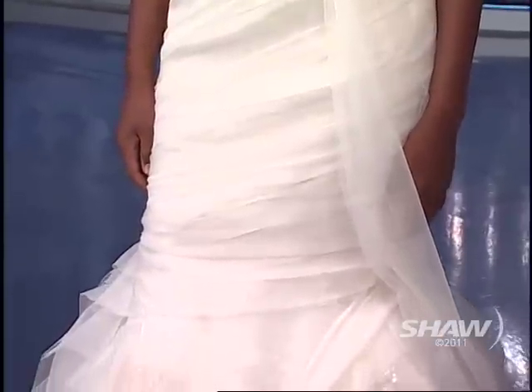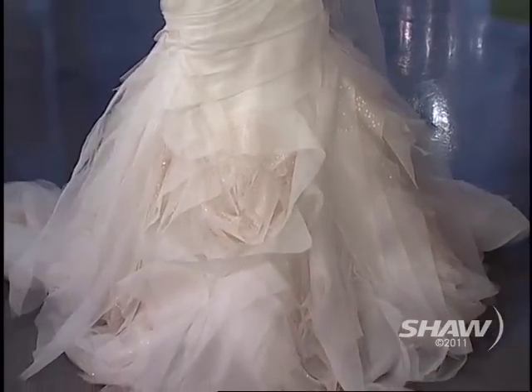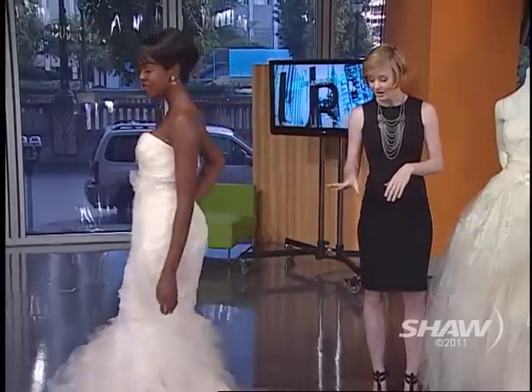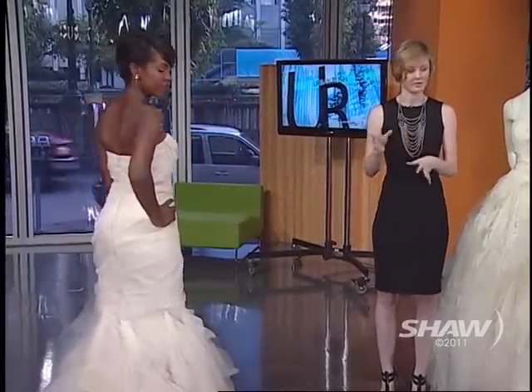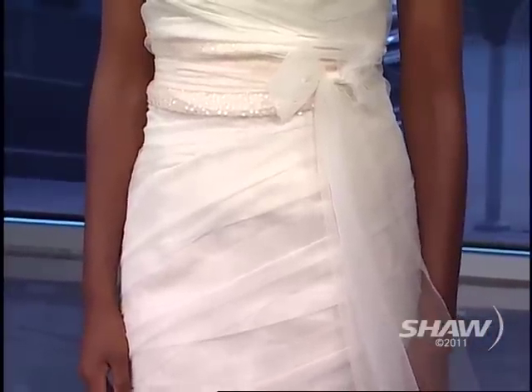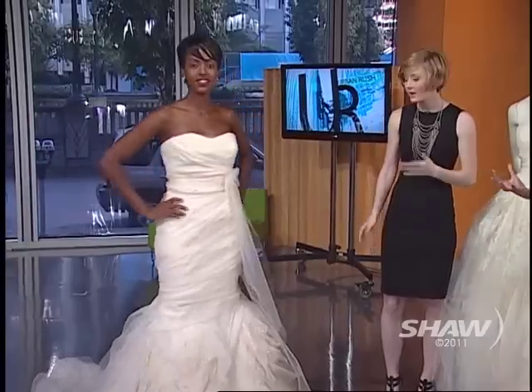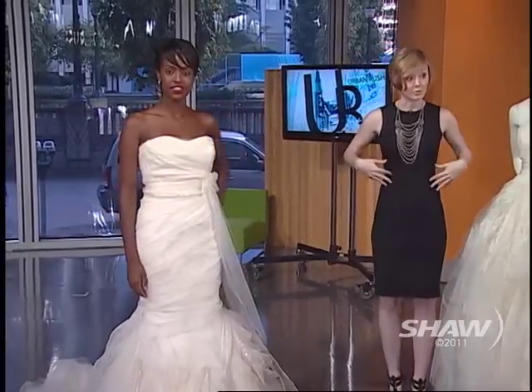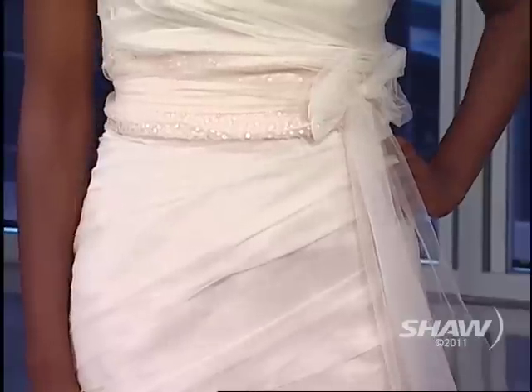This is Gemma, and Gemma is a true mermaid — very fitted all the way down to the knees and then you get that drama at the bottom. There's a little bit of sparkle at the bottom too. Vera's calling it blizzard beading: champagne sequins mixed into deconstructed flowers so it just twinkles. The sash at the waist is optional, so you can add a little more sparkle or keep it really clean.